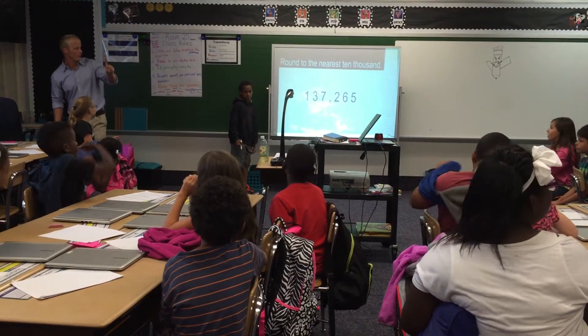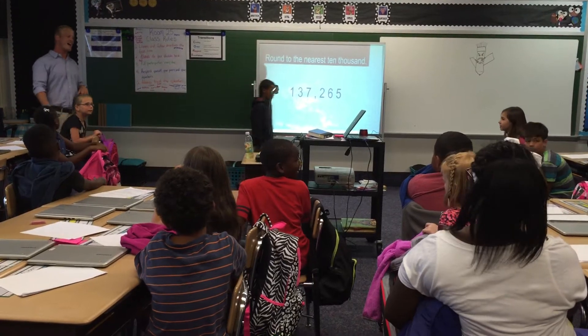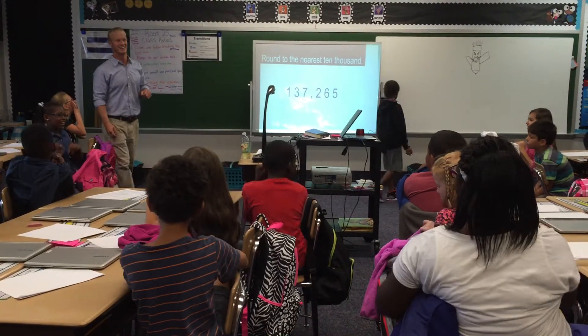Three, two, one — One hundred forty thousand! Hey, get it, get it, get it! Class!